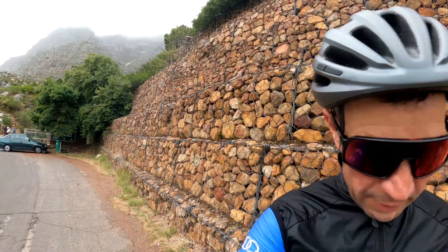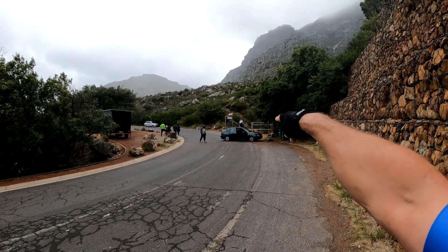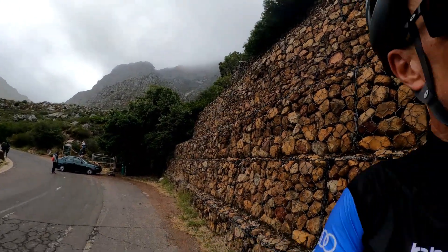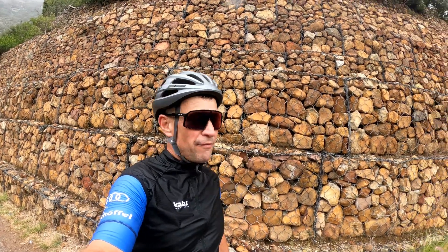I put my gilet on now — there's mist and fog here, makes it all a bit nippy. You can see the entrance to Platteklip Gorge — you go all the way up straight to Table Mountain. There's a way up there in case you want to go by foot.